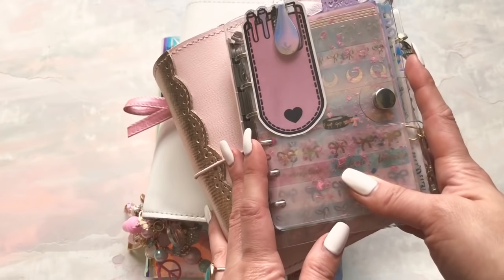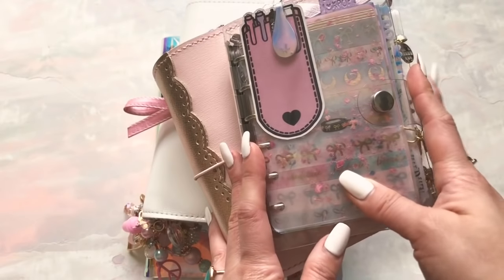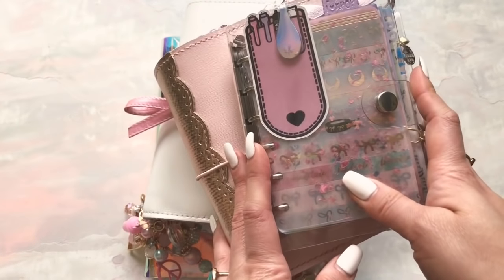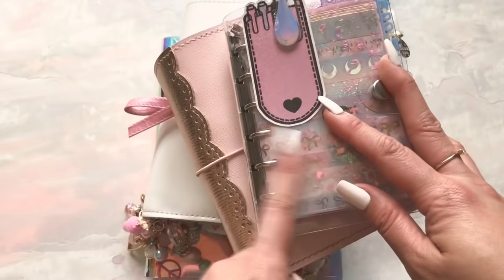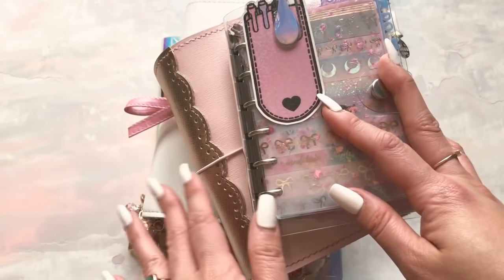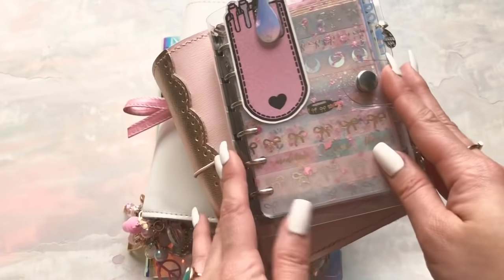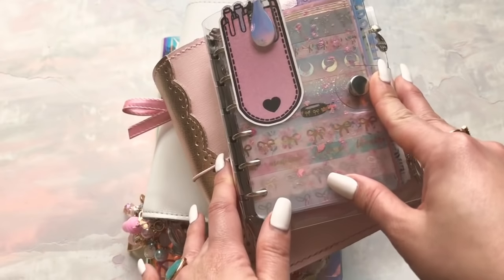I've never done this before. I've never prepped for this kind of video, so I didn't really do any prep. But it's just going to be chatty, casual, you know the drill. Right now I am currently using four planners at one time. This is the most I've ever used and I am loving it because I use them all very independently, and I will explain that to you as we go.